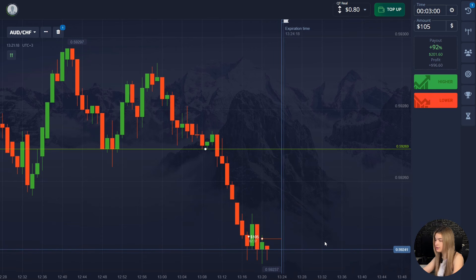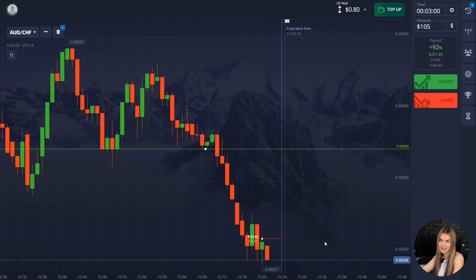As you can see, the price has entered the correction zone and continues to move down. All this tells us that the price has a good potential to go down. We also took three minutes to spare in case the price can get into the correction zone or a pullback up can occur. Let's wait for the result.